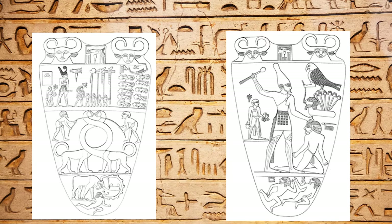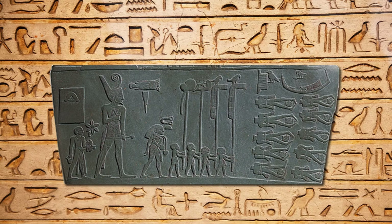Below the figures is a serekh, a rectangular box with hieroglyphs beginning to tell a story in which Narmer is the protagonist. On the second portion of this piece, Narmer is depicted wearing an elaborate crown while marching through the stacks of dismembered bodies of his slain enemies.